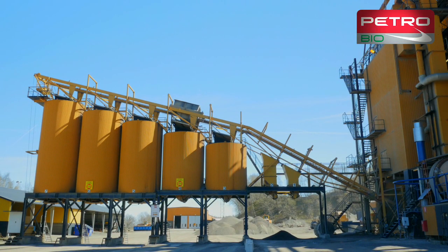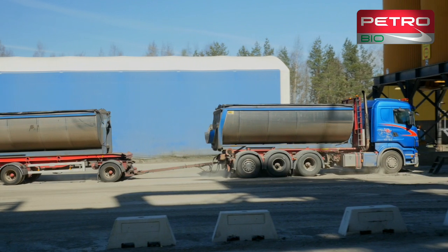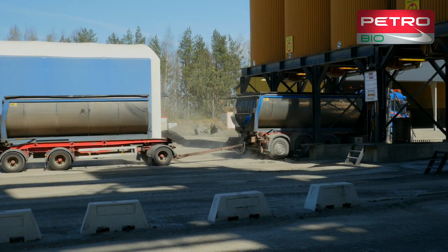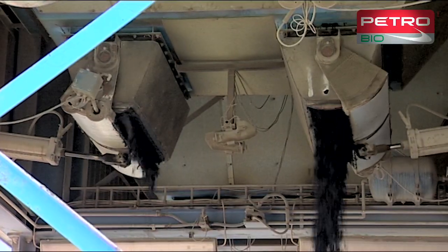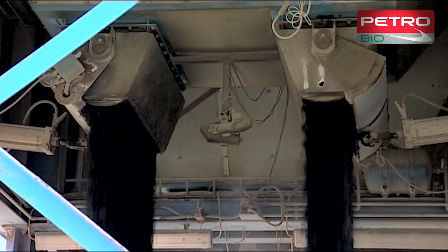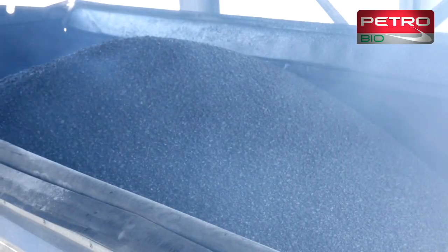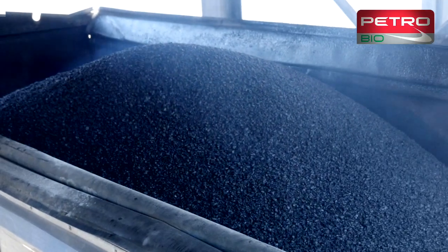This batch of asphalt, which is produced using renewable fuel, as many end customers now demand, is about to be dispatched. At a time when we all have to consider the environment, and when high fuel prices are pushing up prices, the smart thing to do is to prepare for the future.